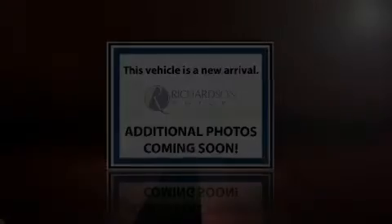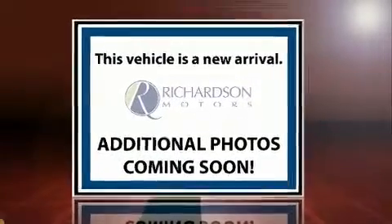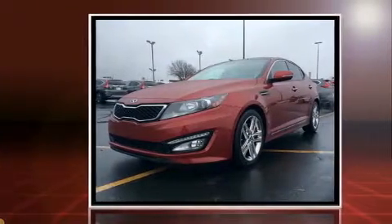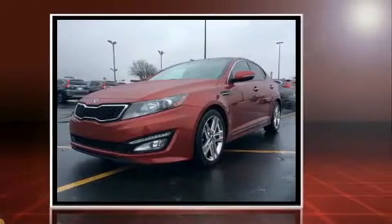Get excited about the 2013 Kia Optima. With just over 20,000 miles on the odometer, this four-door sedan prioritizes comfort, safety, and convenience.